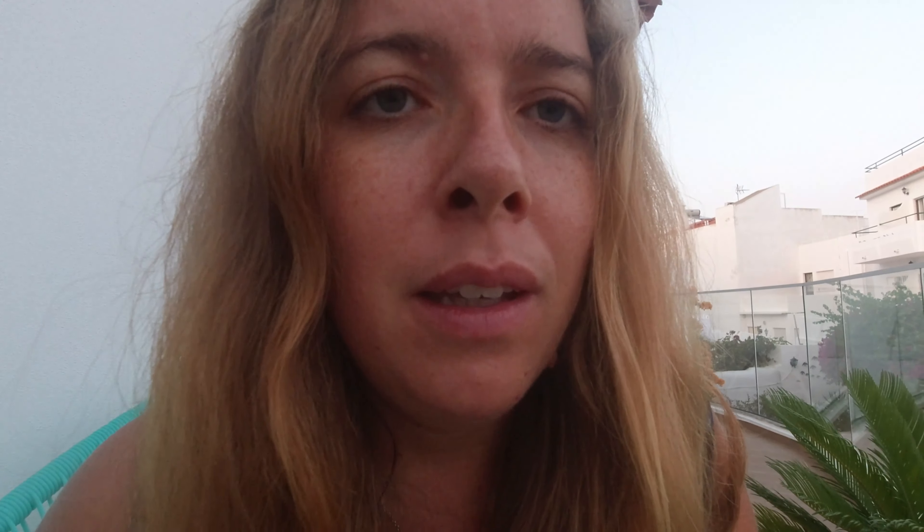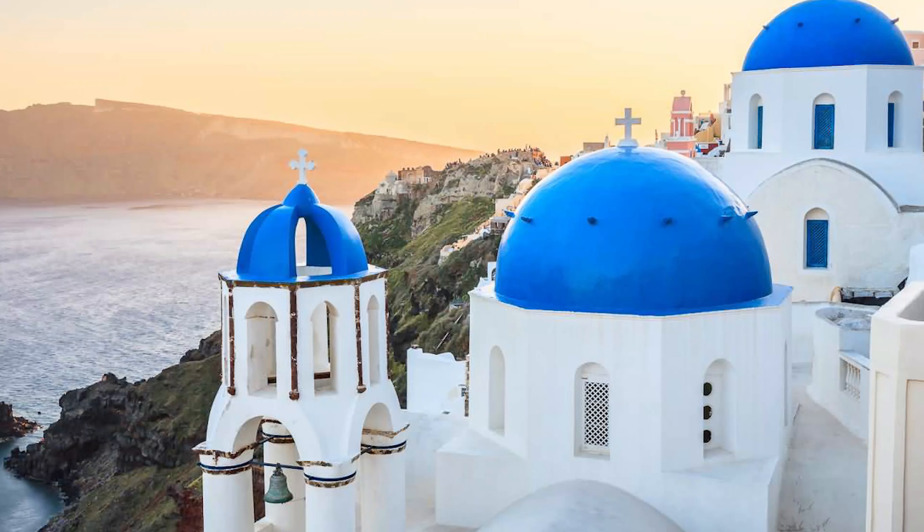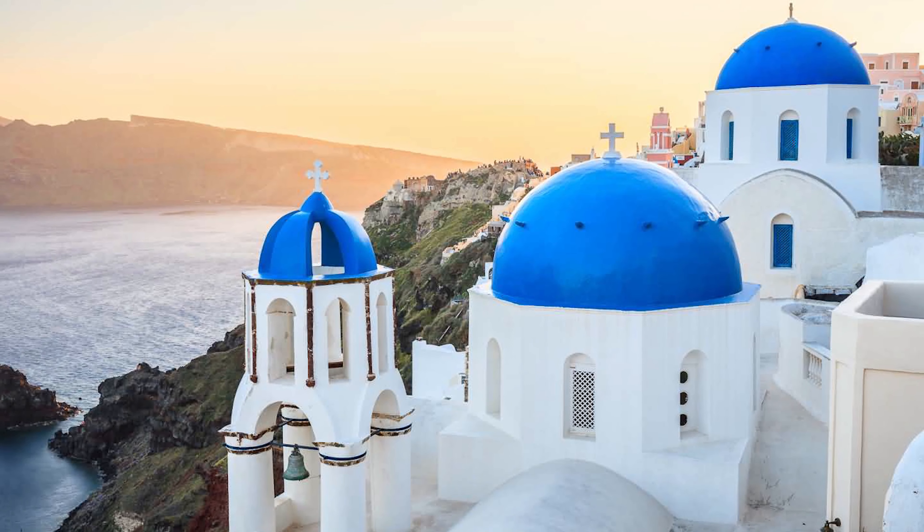Then head over to the top of Ia and check out the castle, where you'll see the most amazing sunset ever. But first, grab an ice cream at Lolita's Gelato and search for that amazing photo. Here's how: search for a street called Nikolaou Nomikou, and right after Patisserie Mendevio you'll see a church with three bells. Turn right, take the steps down, and you'll see the famous blue-domed church with three domes that everybody wants a picture of.